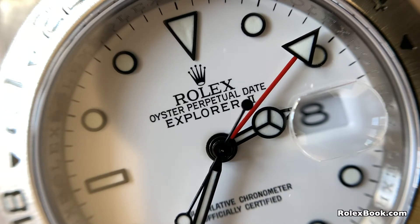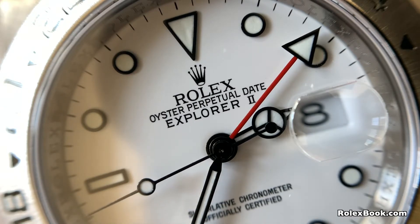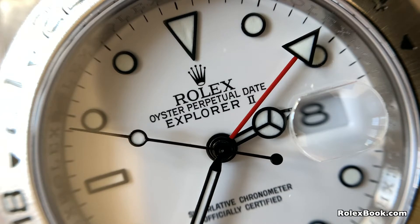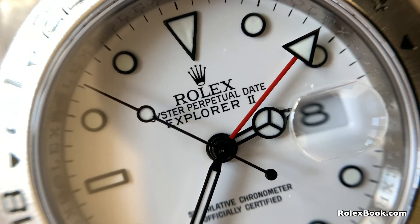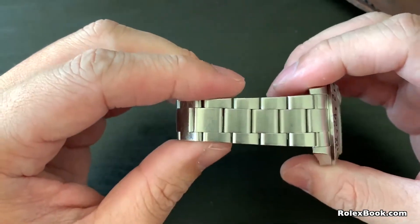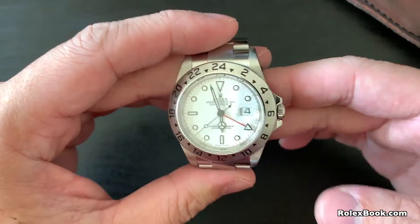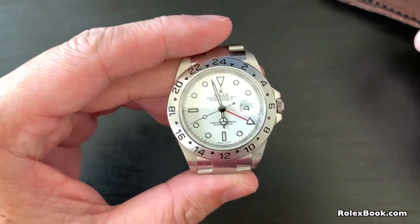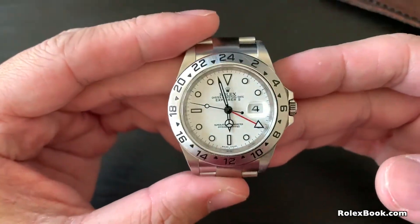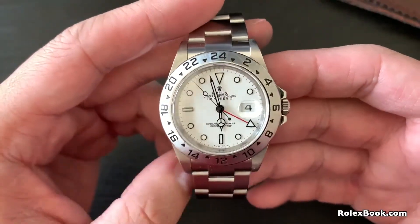The Explorer II first launched in 1971, reference number 1655. It featured a large 24-hour hand and a fixed stainless steel bezel with 24-hour markings to serve as an AM/PM indicator. The first generation Explorer II 1655 lasted roughly 14 years until it was discontinued in 1984, and replaced by reference number 16550, which is a transitional model that lasted about five years until it was discontinued in 1989.